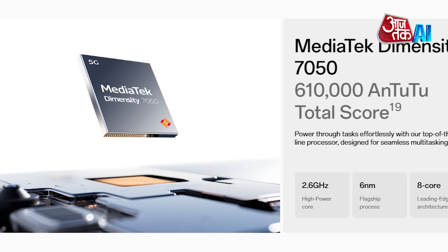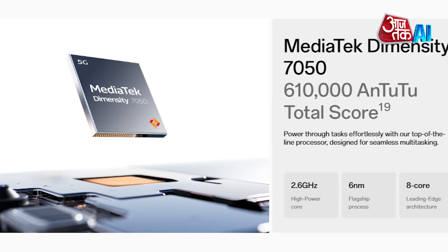The Oppo F27 Pro Plus 5G, powered by an octa-core Mediatek 7050 processor, offers strong performance, smooth multitasking, efficient power management, and long battery life.